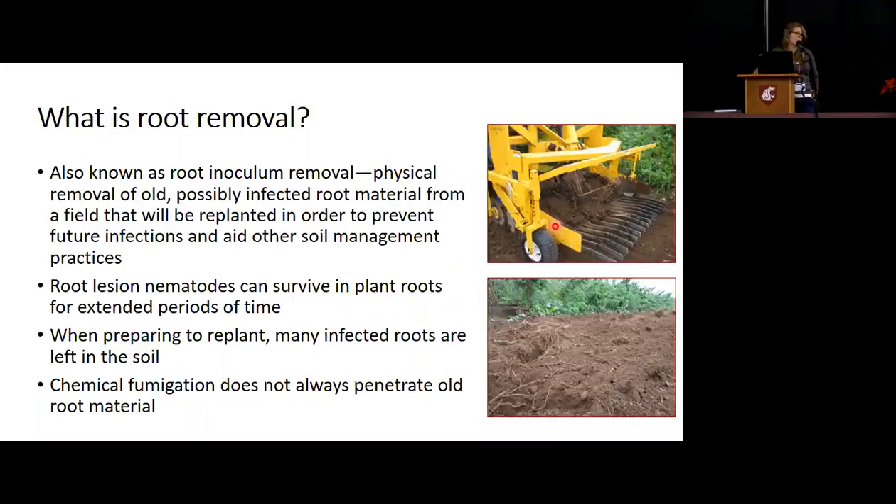Just to quickly go over root removal — also called root inoculum removal — it's the physical removal of old, possibly infected root material from the field when you're about to replant. The idea is to prevent future infections, so that possibly infected root material is physically removed and hauled away, so you don't have that inoculum sitting in the field waiting to infect new plants. Because root lesion nematodes can survive in plant roots for extended periods, the thought was: what if we just remove this material completely? Chemical fumigation also does not always penetrate that old root material depending on the thickness or depth of the roots.